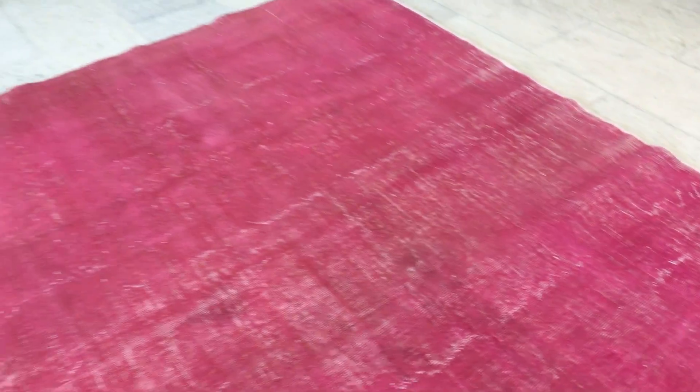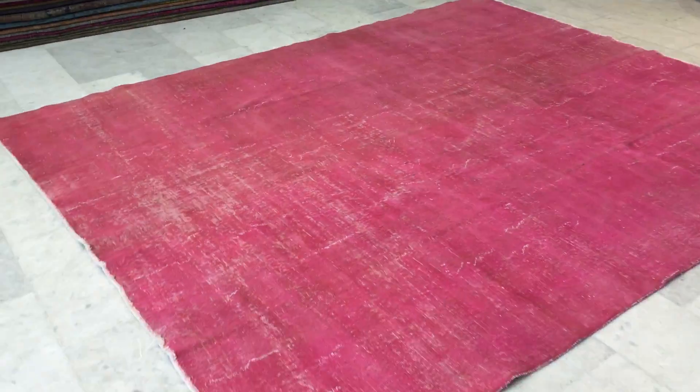This is a really beautiful carpet at a very difficult size to find, so it's a true find. If you have any further questions, please do not hesitate to contact us.